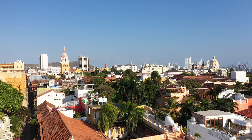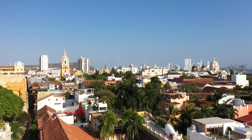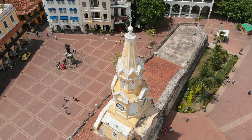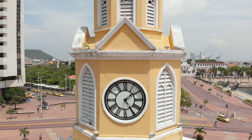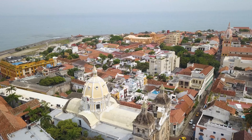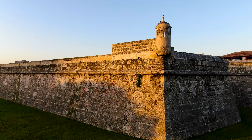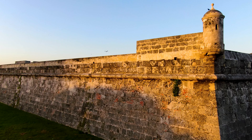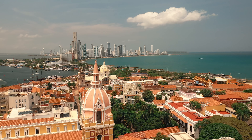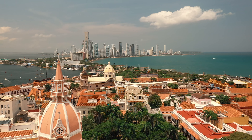It is a former Spanish colony — actually the first — and was founded in 1533, but has been settled by indigenous tribes all the way back since 4000 BC. It was the center for political and economic activity in the region, and in 1984, Cartagena's colonial walled city and fortress was declared a UNESCO World Heritage Site. This was also the first colony to break away from Spain in South America.